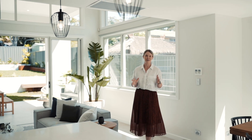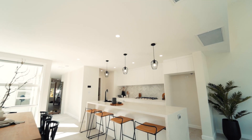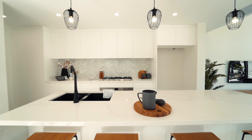This property has been designed to maximize the northern light — it filters beautifully through these louvre windows and into this stunning entertainer's kitchen. You've got a Caesarstone benchtop, marble tile splashback, and super-sized Smeg appliances.